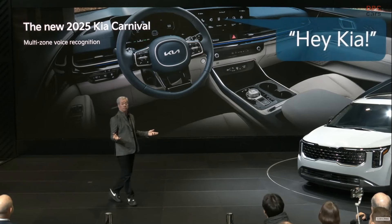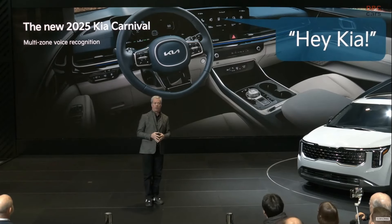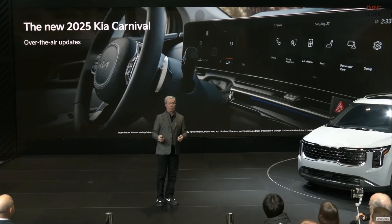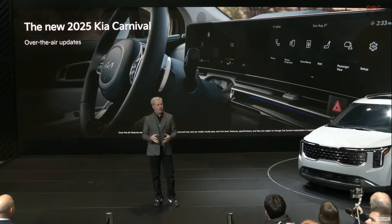Just say "Hey Kia." Finally, the new 2025 Carnival can also receive over-the-air updates to conveniently help improve the ownership experience. The 2025 Kia Carnival MPV is expected to arrive in dealerships this summer.